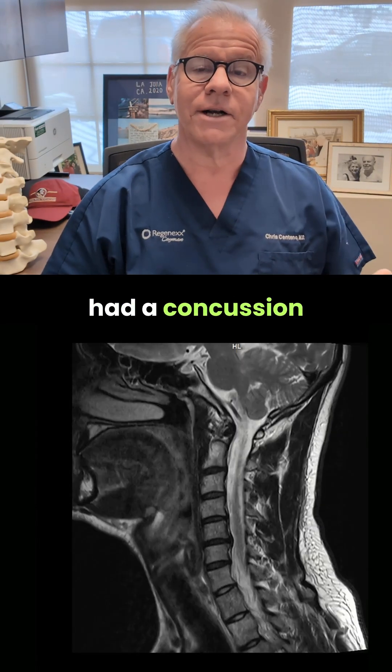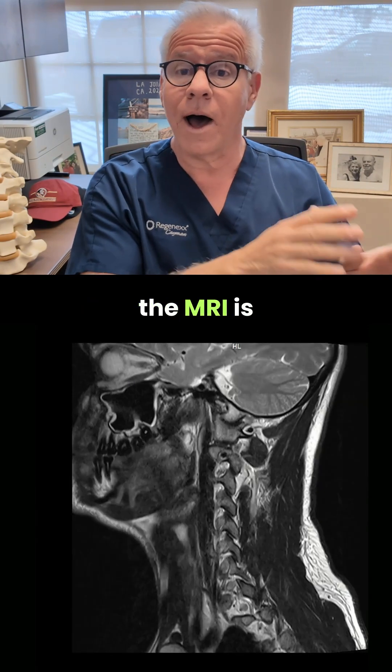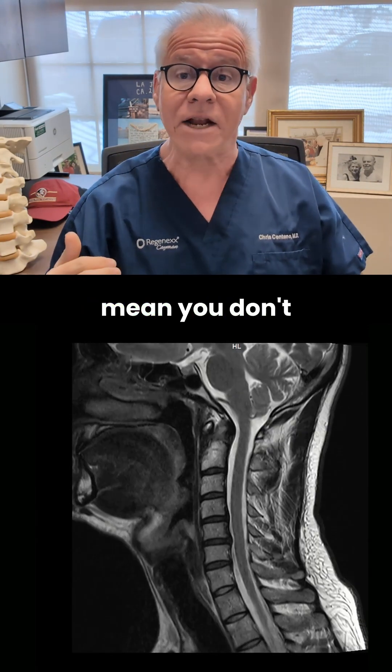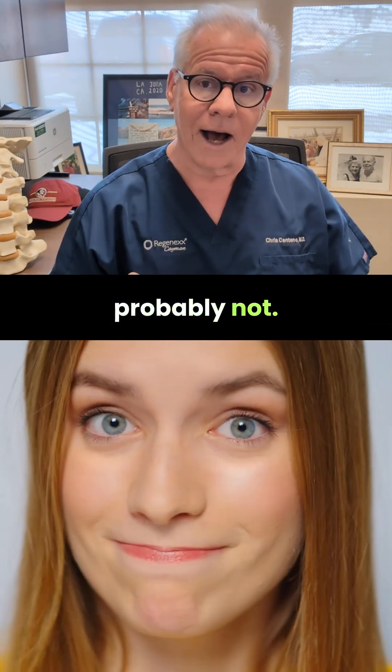So if you've had a concussion and someone took an MRI of your neck and they told you the MRI is normal, does that mean you don't have any neck problems? And regrettably, the answer is probably not.